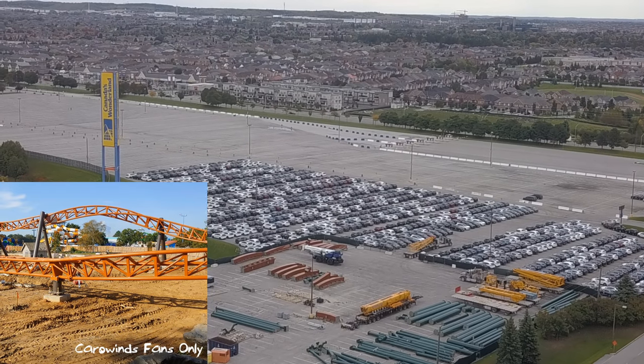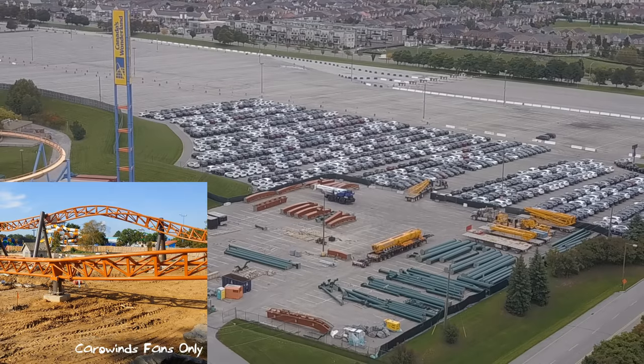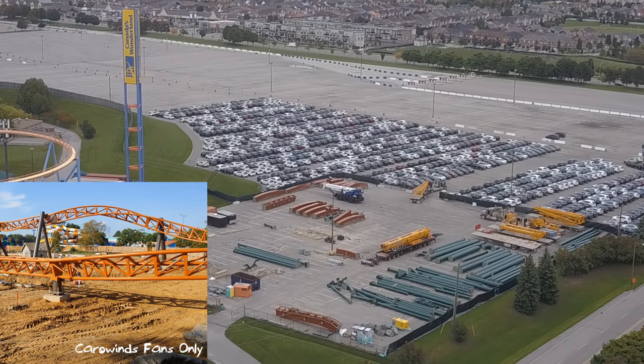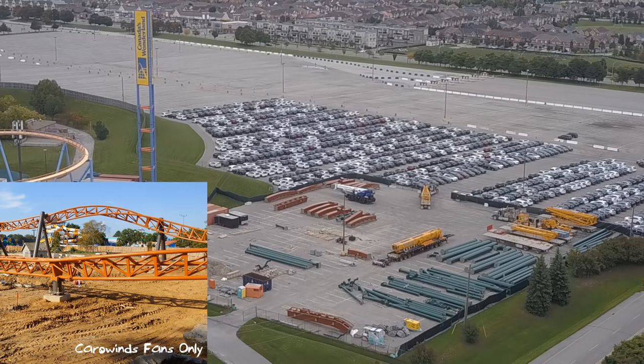We have our new construction update for both Carowinds and Canada's Wonderland. The construction update pictures provided today are from Carowinds Fans Only — go check them out on YouTube and Facebook. Thanks for letting me use your pictures; they're super high quality, so thanks so much.